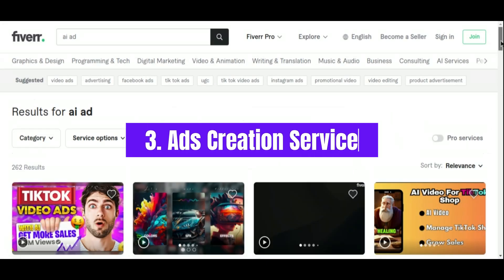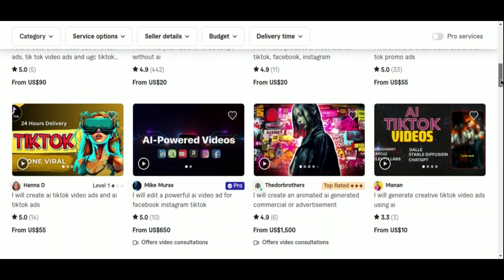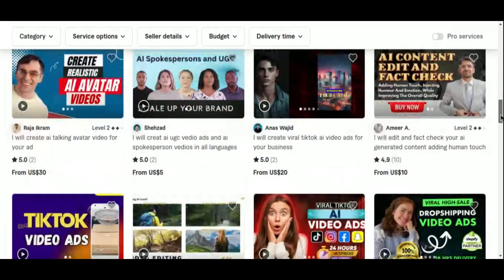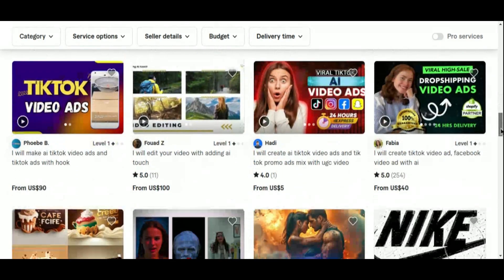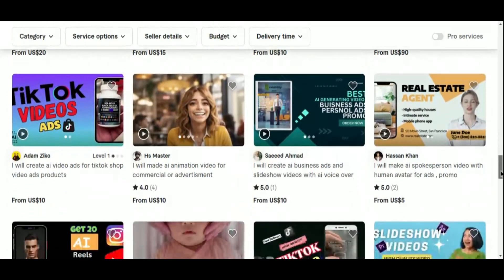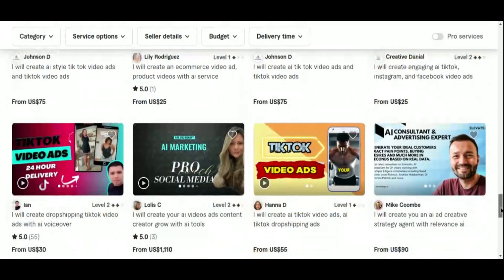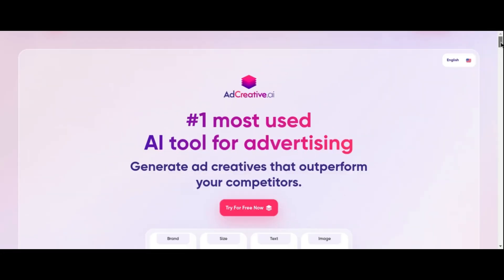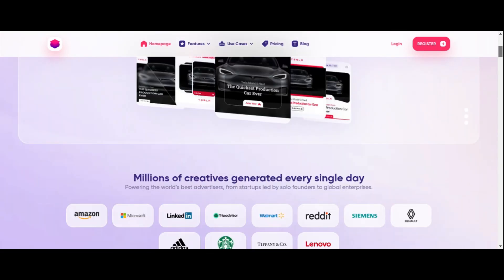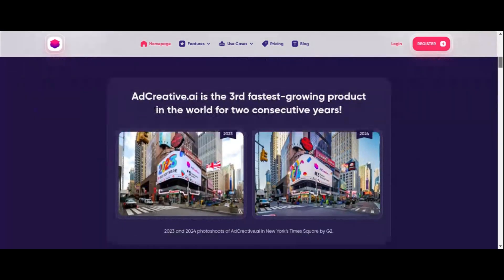Number 3: Ads Creation Service. Offering an ads creation service on Fiverr presents a lucrative opportunity, particularly with the integration of AI tools. As businesses increasingly seek innovative ways to craft compelling advertisements, the demand for high-quality, eye-catching ads continues to grow. AI-powered tools such as Ad Creative AI are especially valuable — Ad Creative AI excels in generating visually appealing ad creatives based on your input and campaign objectives, employing advanced algorithms to design ads optimized for engagement and conversion.